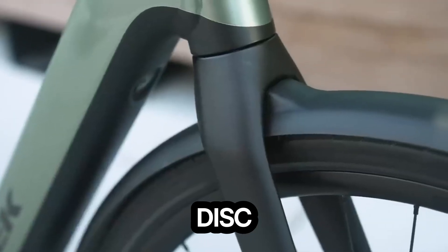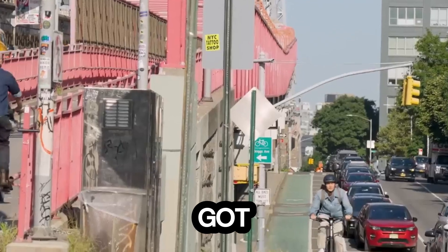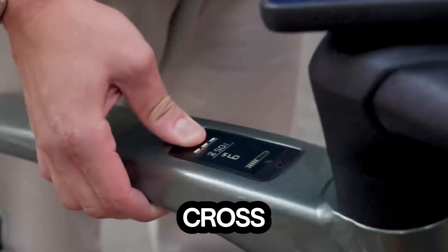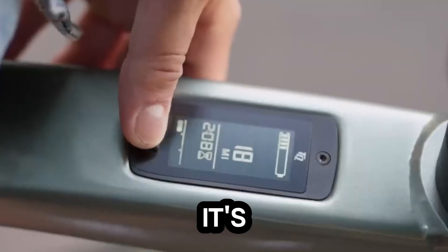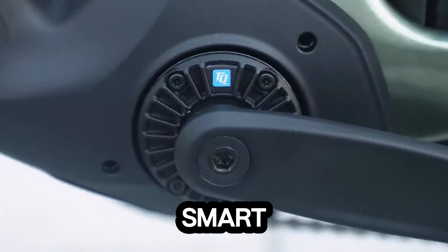Add to that hydraulic disc brakes for precise stopping power and built-in front and rear lights, and you've got safety and convenience covered. Priced around $4,000, the Cowboy Cross isn't just another e-bike — it's a redefinition of modern urban mobility. Smooth, smart, limitless.